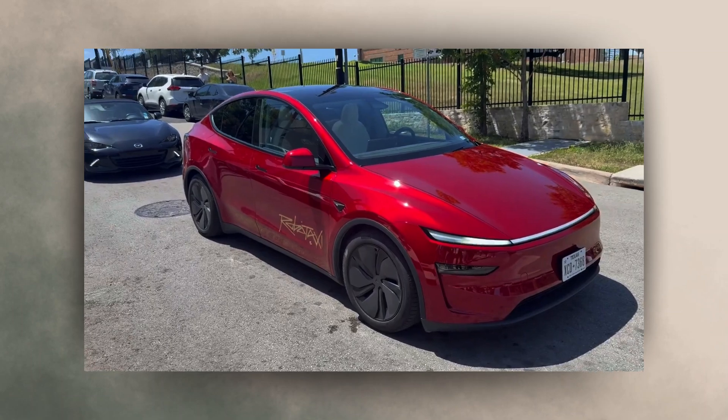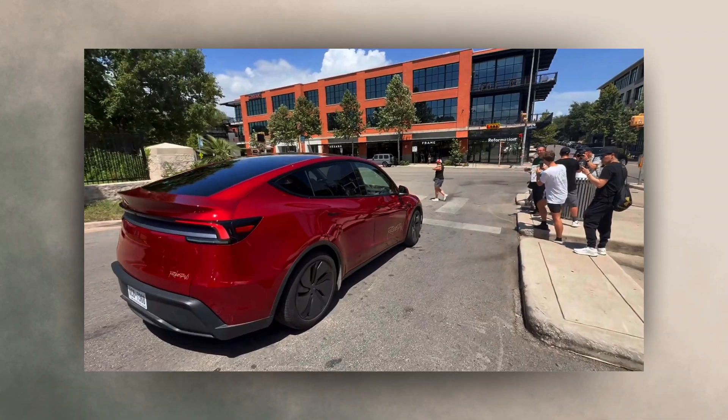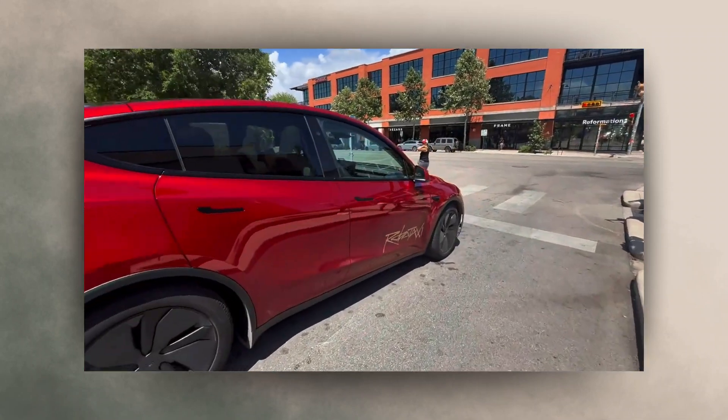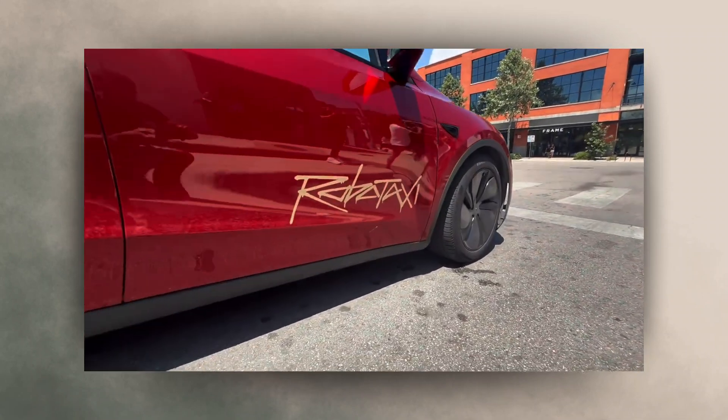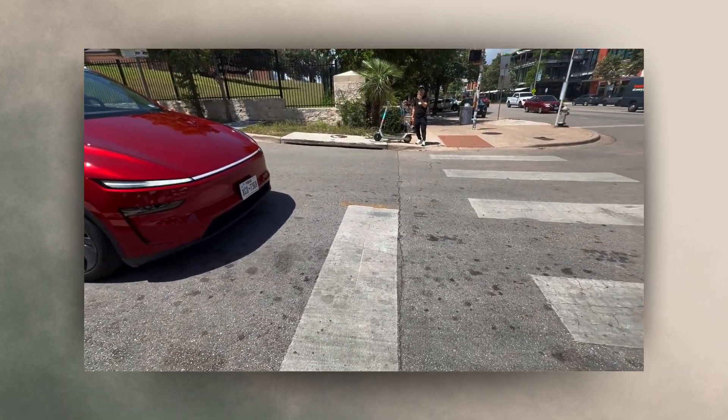Safest car on the road. Should we test the safety? I'll jump in front of it.